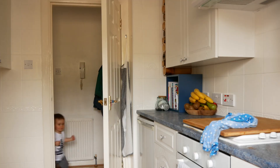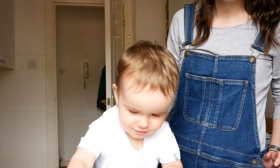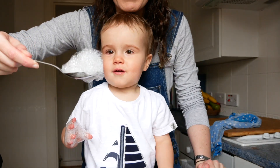Ben has a little step ladder which we got from Ikea. Obviously it doesn't have something to hold him onto it so we always supervise him and are playing with him when he's at the sink. Then I gave Ben a random selection of kitchen utensils, just like in my water play activity in my first toddler activity video. He played at the sink for hours.